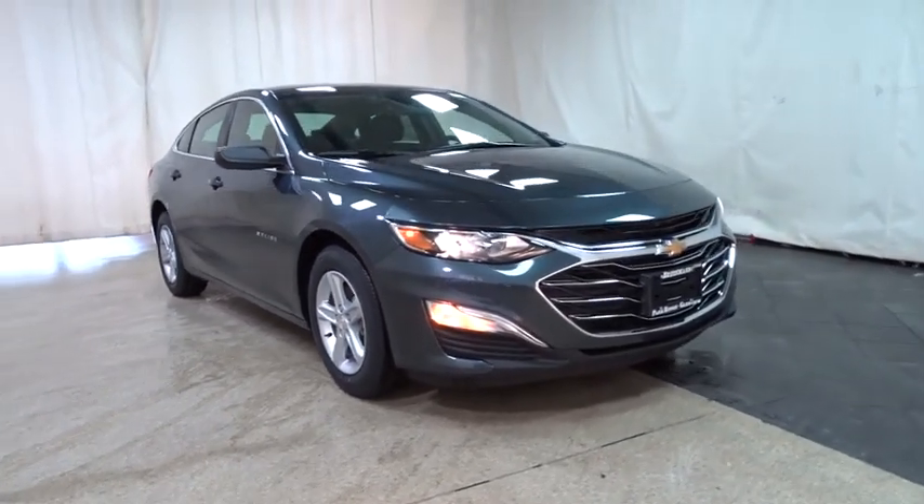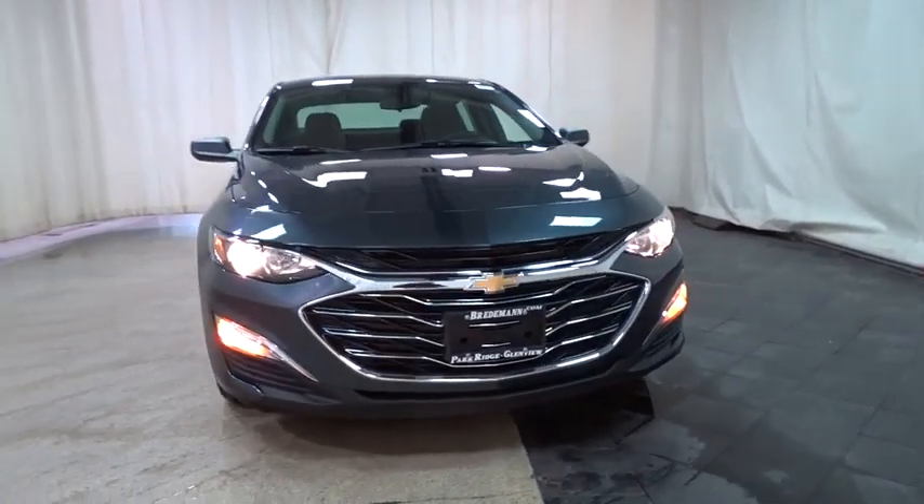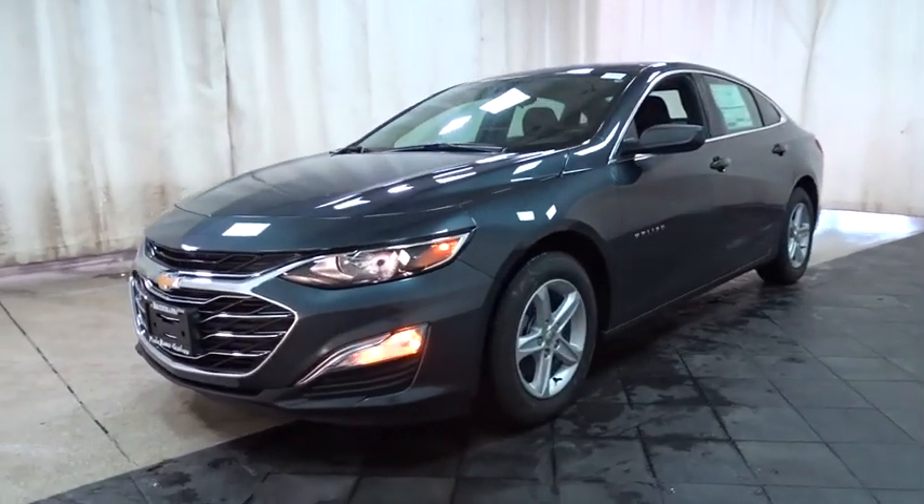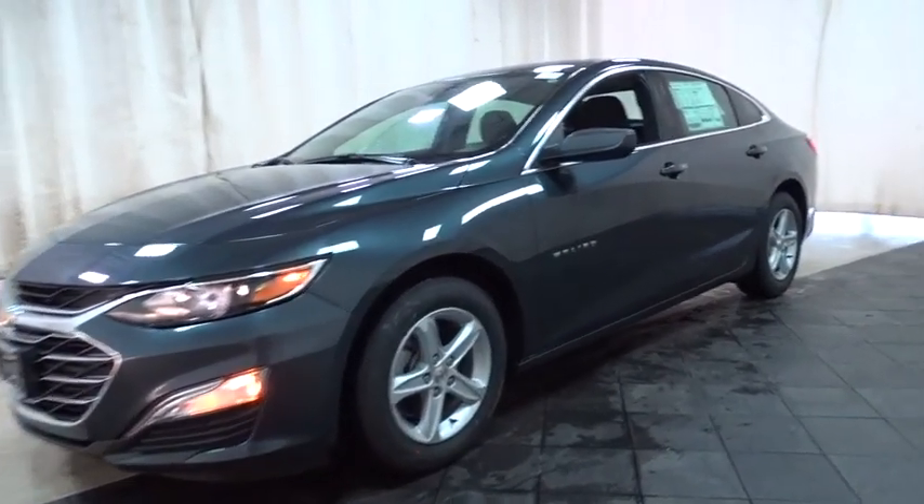2019 Chevrolet Malibu — a combination of performance and fuel economy. The Malibu is a great commuting car. Here are some of this vehicle's great options.